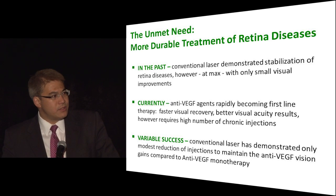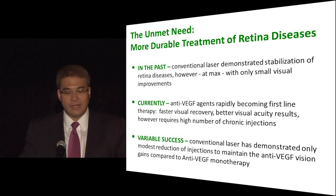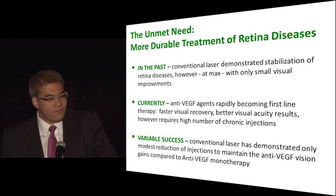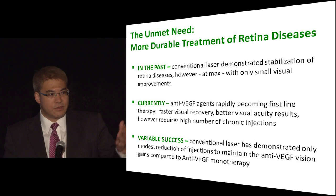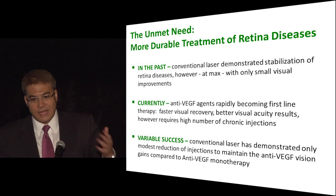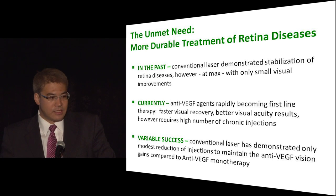But all of us know the issue with that in terms of the chronicity — the number of injections and the need for these younger patients to come to our offices very, very frequently. With traditional focal laser treatment, we really didn't see much reduction in the anti-VEGF burden. So the idea of combination treatment with standard focal laser hasn't really caught on as much as one would like.